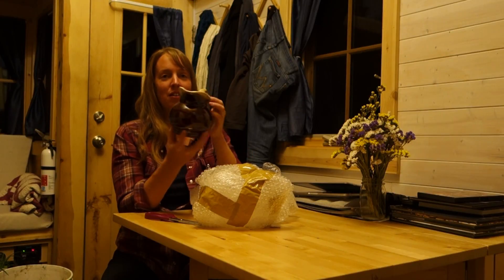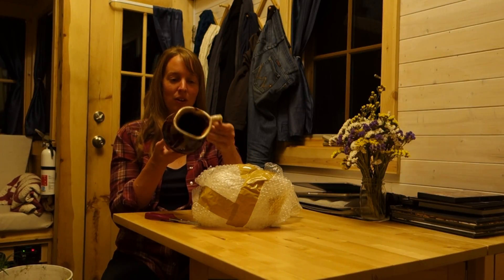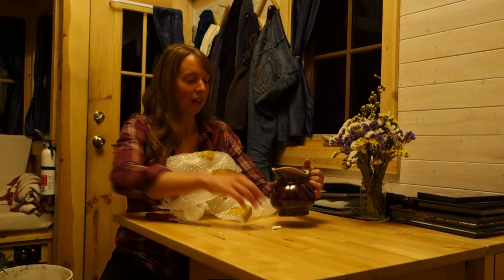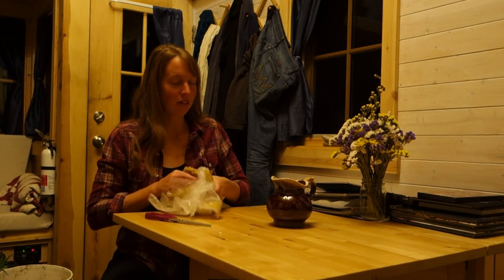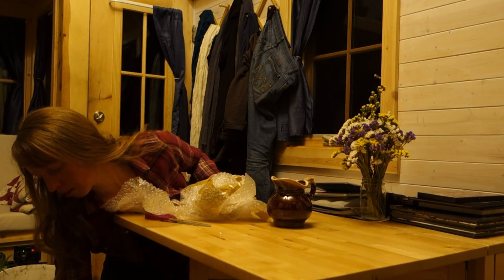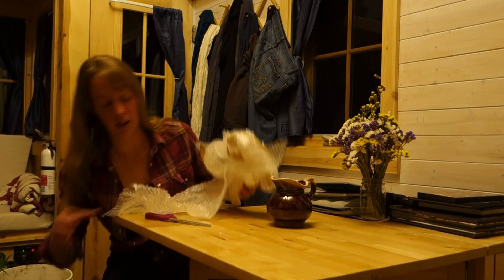This did make it in one piece. This is a beautiful little pottery pitcher and it is not broken. This is amazing, looking at that box. There's no little pieces or anything in there.